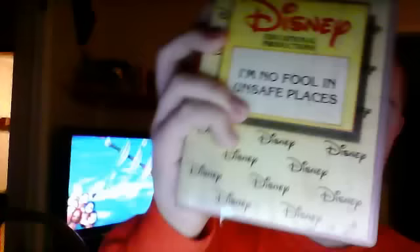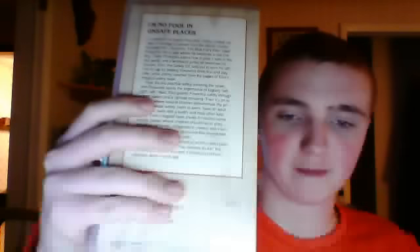Next tape is Disney Educational Productions — I'm No Fool in Unsafe Places. This is my first Disney Educational Productions tape. Spine, back, and it's got a discussion guide on the inside. Sticker label, no print date.